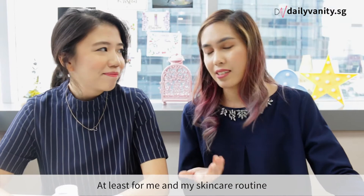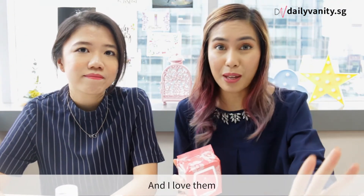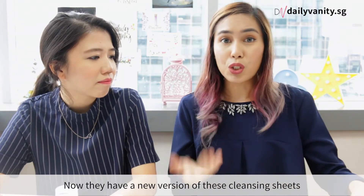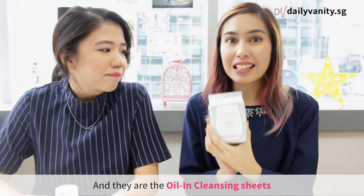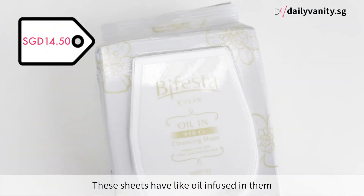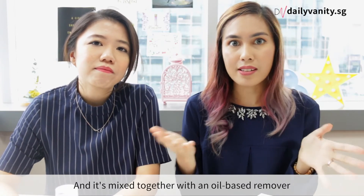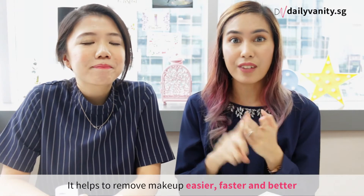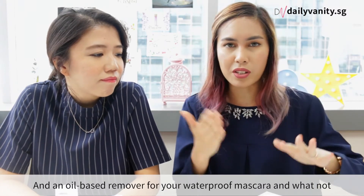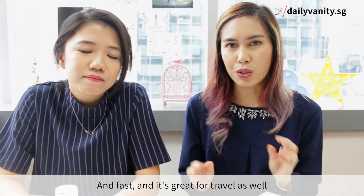Next up is something less flashy but very important for my skincare routine — Bifesta cleansing sheets. They now have a new oil-in version. The difference is that the originals are water-based, while these have oil infused in them, combining a makeup wipe with an oil-based cleanser. They remove makeup easier, faster, and better — no need for a separate cleanser for waterproof mascara. Great for travel too!